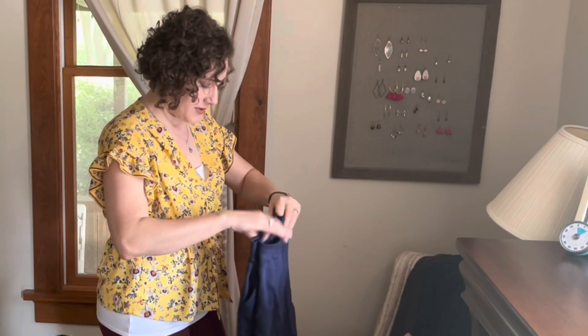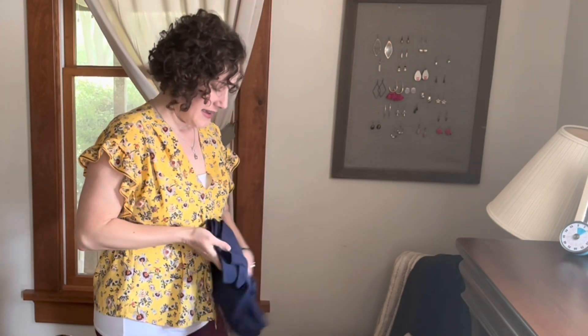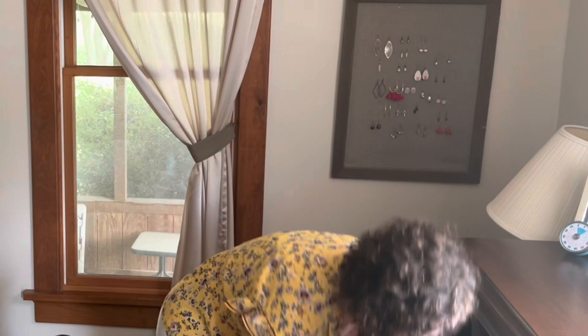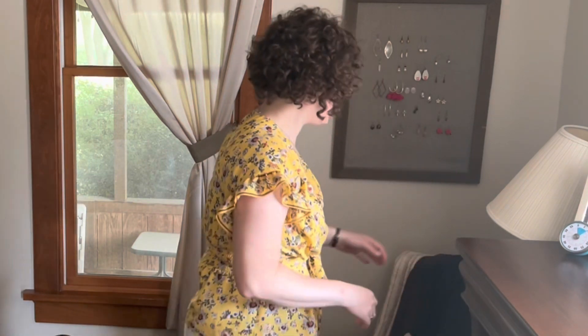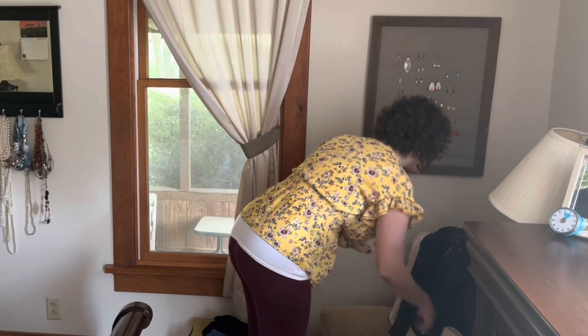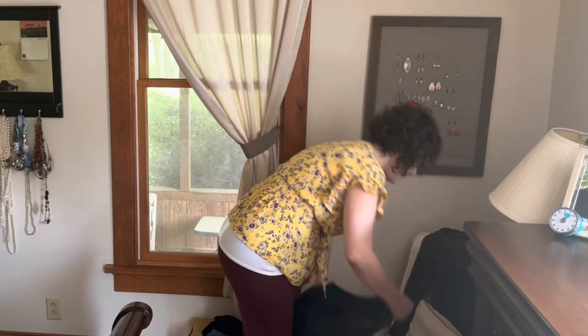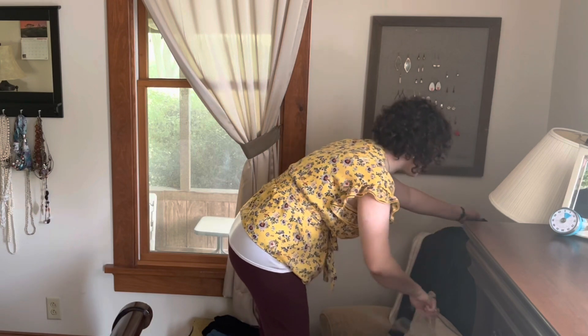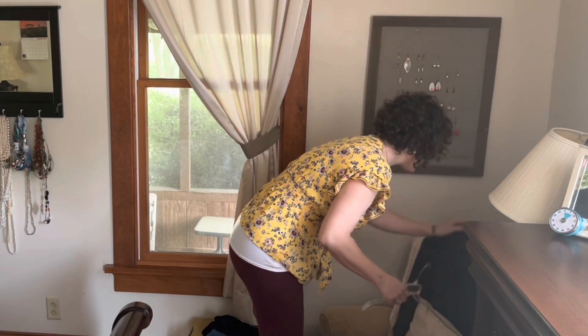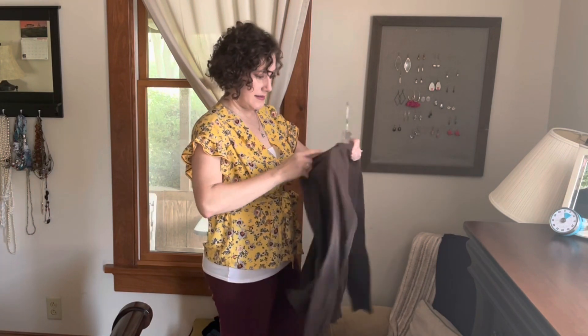These items were from a load of laundry the other day and they made it as far as my chair. I got all the other items from the load of laundry put away except for these. It looks like I need to get some hangers. I've been really enjoying being a part of the collaboration of all the lovely ladies who are doing their Tiny Tidy Tuesday videos each week.